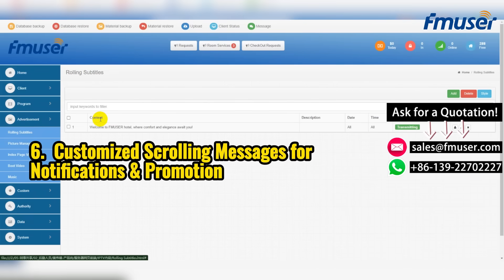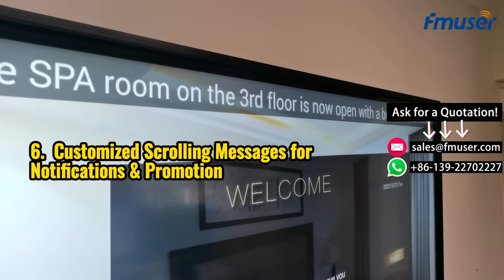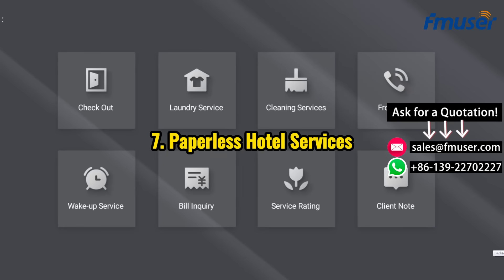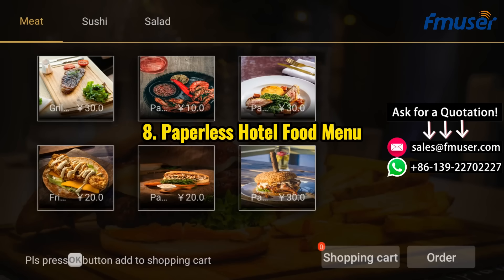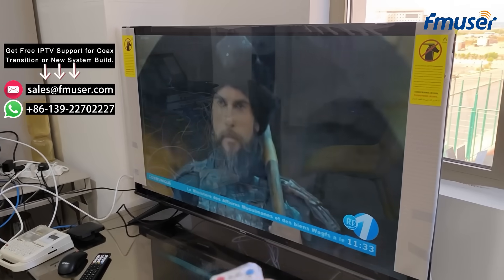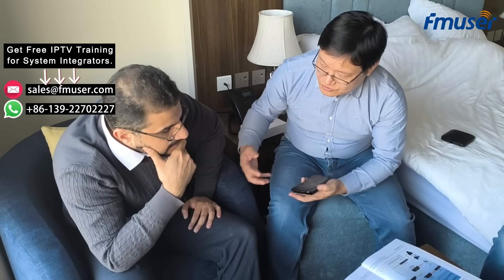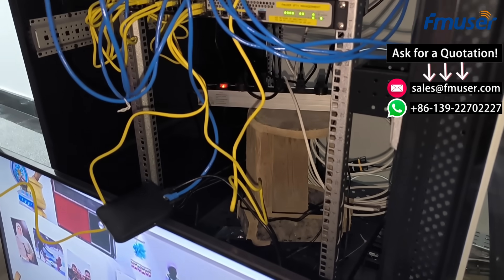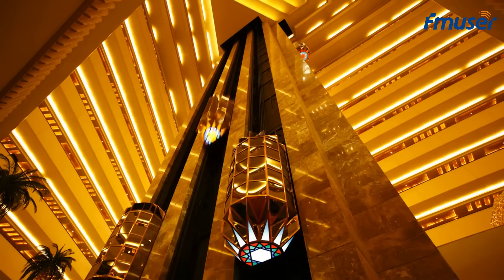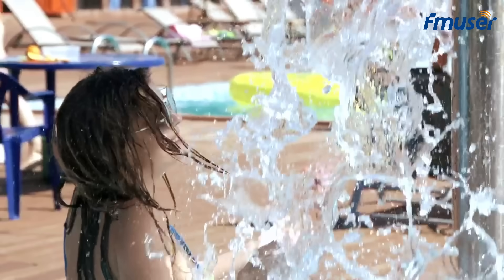Additional CMS features include adding or removing notifications and promotional scrolling messages, and more. With these features, your hotel or resort can significantly enhance the guest experience. This design not only reduces the learning curve, but also makes it easier to get started for beginners, allowing FMUSER's IPTV system to be deployed more quickly in your facilities, whether it's newly opened hotels or a resort with existing guests.